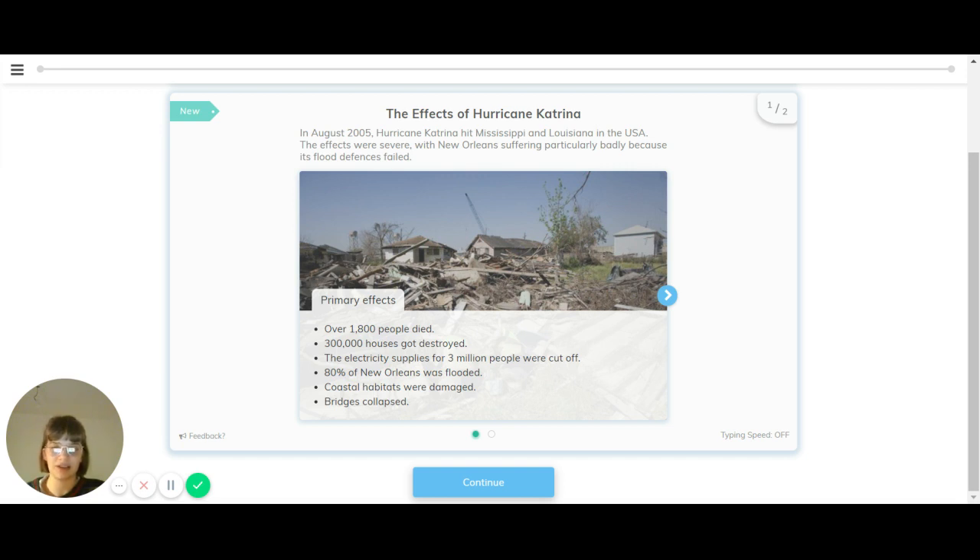Let's have a look at the primary effects. Over 1,800 people died. 300,000 houses were destroyed. The electricity supply for 3 million people was cut off. 80% of the city of New Orleans was flooded, coastal habitats were damaged, and bridges collapsed.